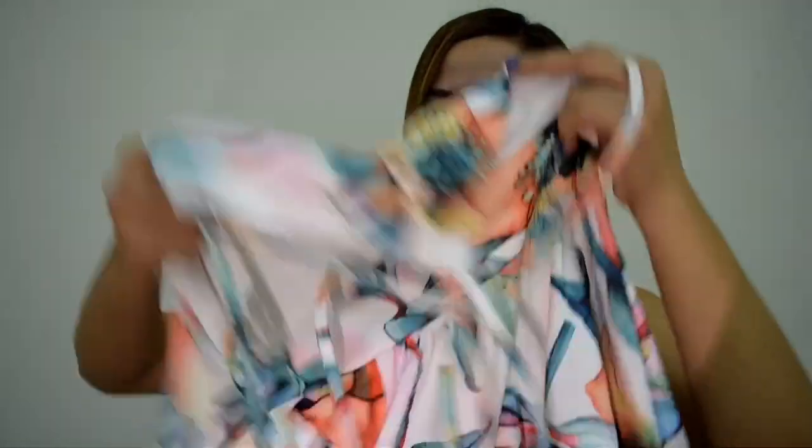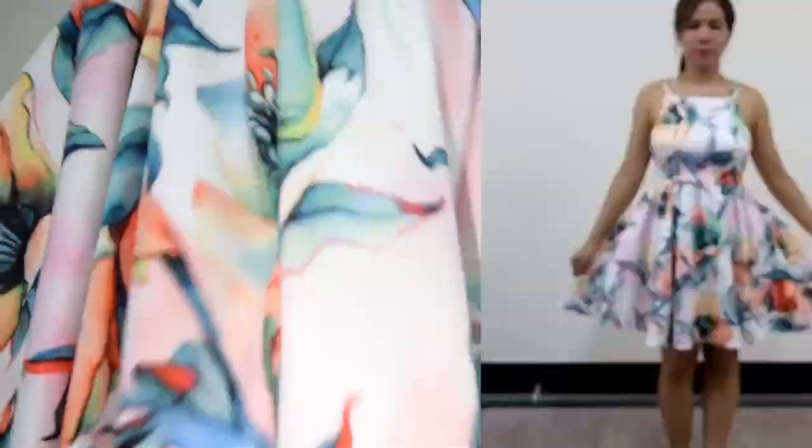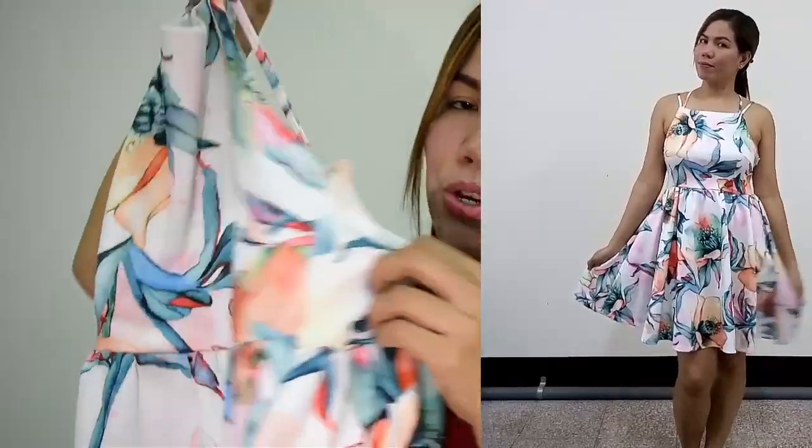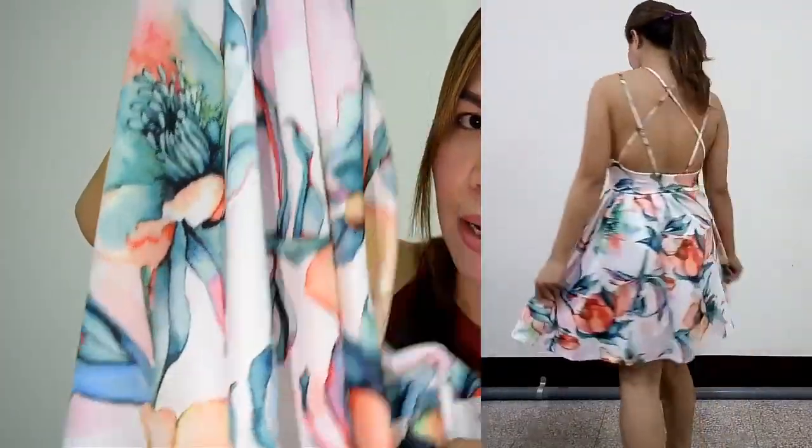This one is a bit big on me, but it was cheap so I bought it anyway. It has a zipper, and the design is nice. I got it for only 60 NT dollar from Carousel. The fabric is smooth and cool on the skin.